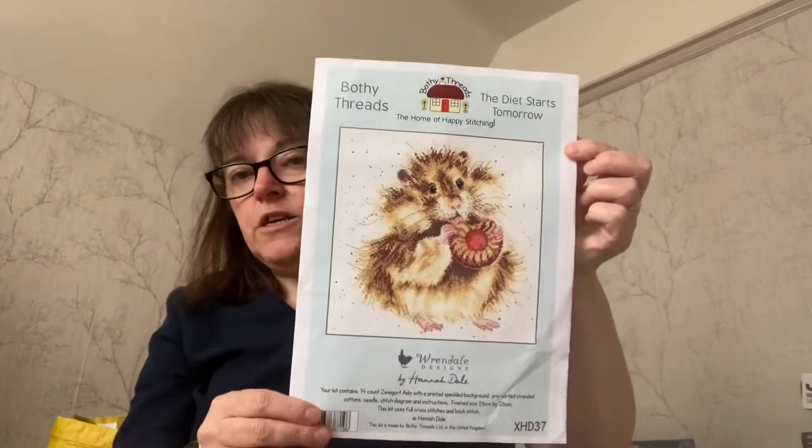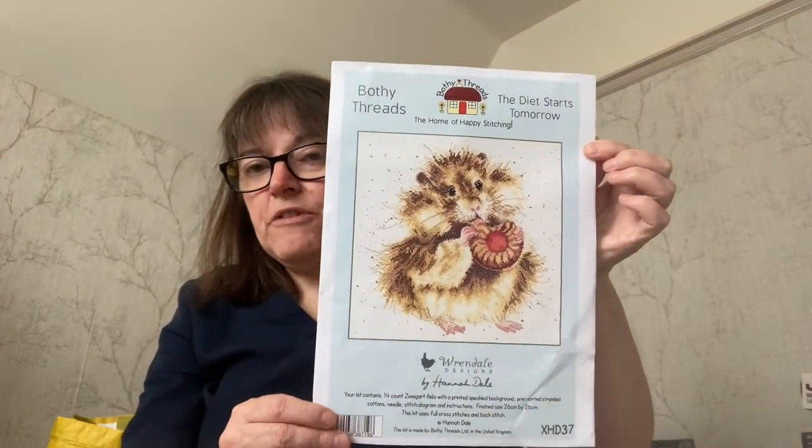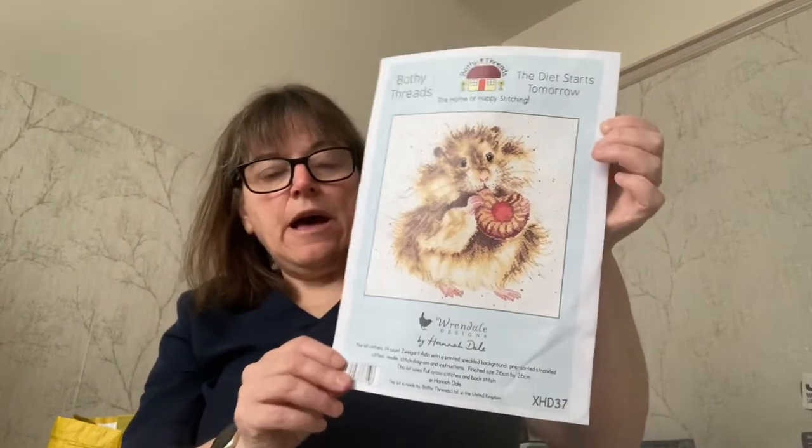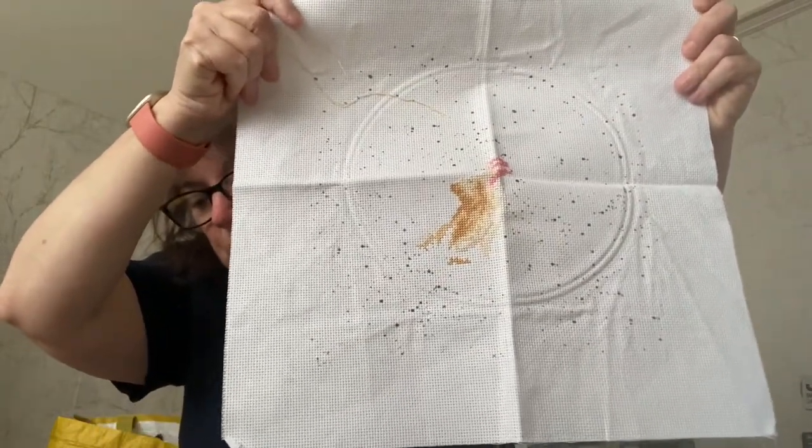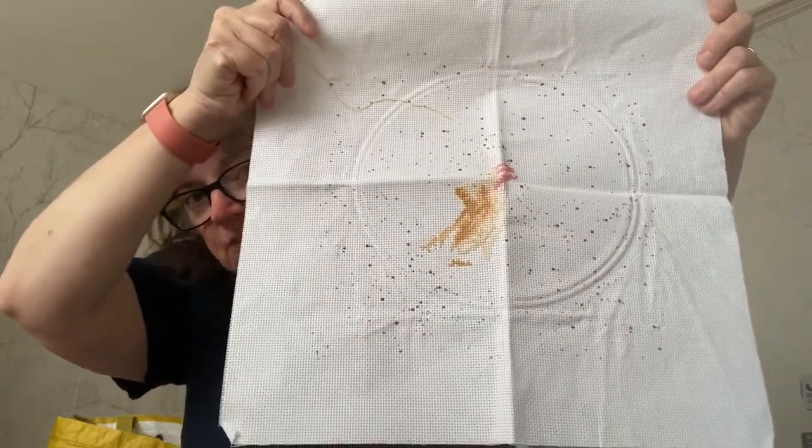Then I worked on The Diet Starts Tomorrow. This is from Bofi Freds, it's a Rendell design and it's very cute. It's on 14 count Aida — their funny printed Aida that they use. And I am now here. On this one I added 572 stitches, which was my second most successful one.